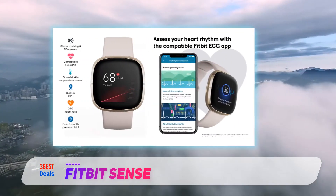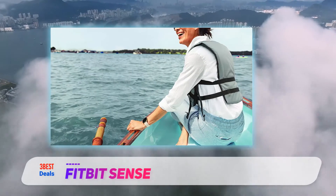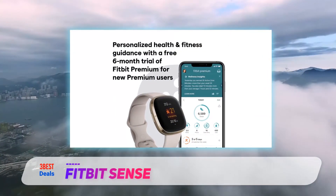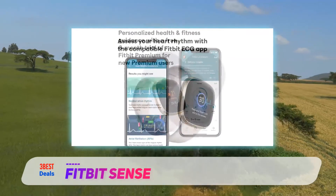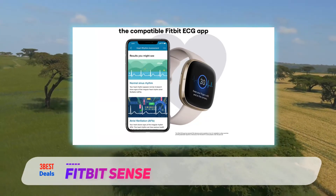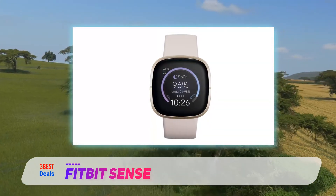Made of stainless steel, the Sense is small and light, making it comfortable to wear both day and night. When placed next to the Versa 2, the Sense is roughly the same size but has more rounded sides — it's a more circular squircle. The right side of the case has a small touch-sensitive solid-state sensor that acts as a button and causes the watch to buzz slightly when pressed. Compared to the Apple Watch 6 and the Samsung Galaxy Watch 3, the Fitbit Sense is the most ambitious when it comes to new health features. The EDA and skin temperature sensor are unique to Fitbit and are meant to give you a better understanding of how you're doing. Fitbit deserves some credit for trying something new.